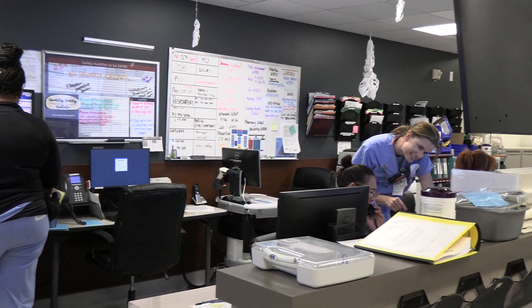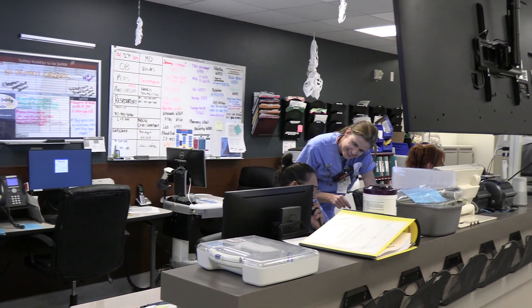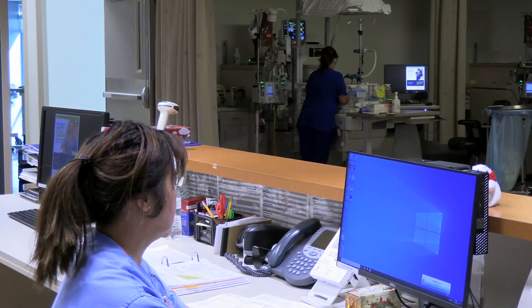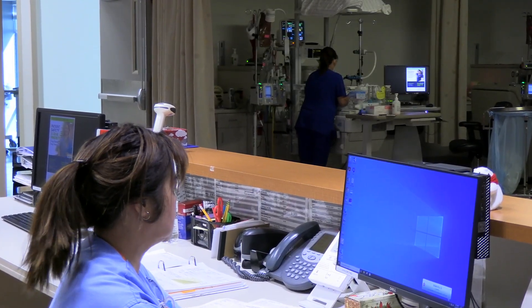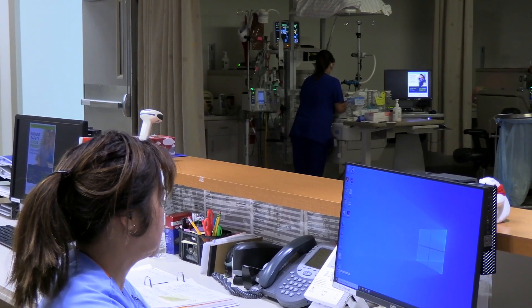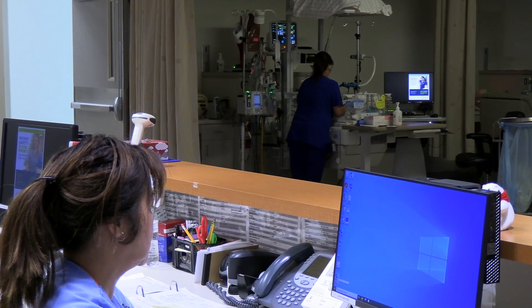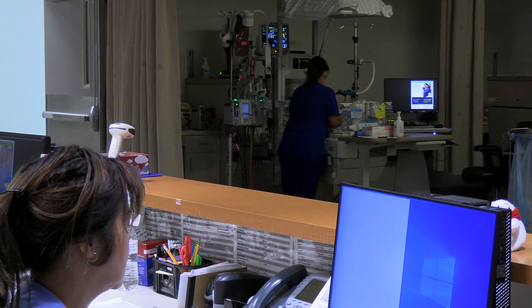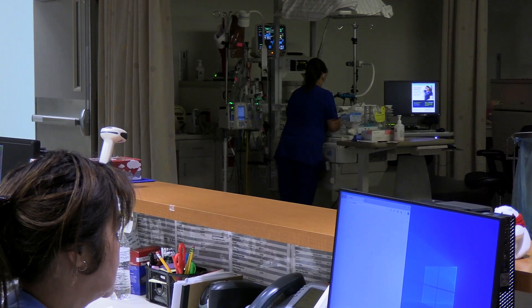And if your baby requires advanced medical care, our Level 3 Neonatal Intensive Care Unit is well equipped to care for your little one. As the only Level 3 NICU in Southwest Las Vegas, our NICU is staffed 24/7 with neonatologists, nurses, certified neonatal physical therapists, and respiratory therapists.